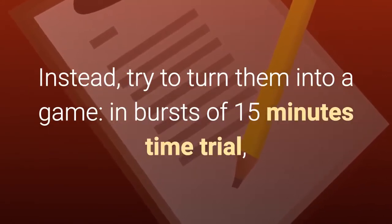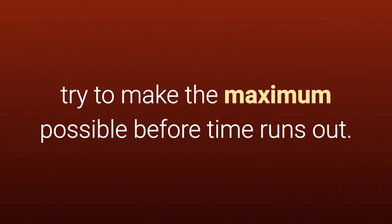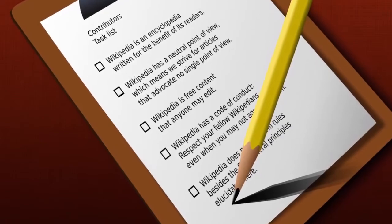Instead, try to turn them into a game, in bursts of 15 minutes time trial — try to make the maximum possible before time runs out. When time is up, do something active, such as going up and down stairs or playing a game of ping pong, if you are lucky enough to have a table in your office.